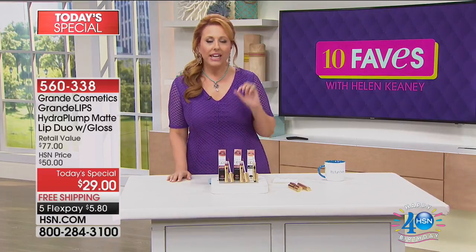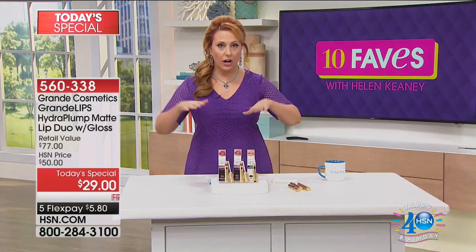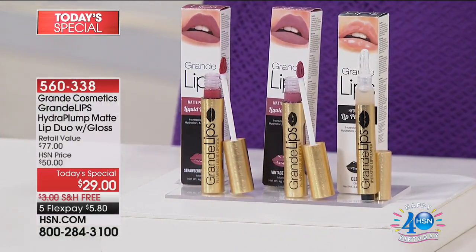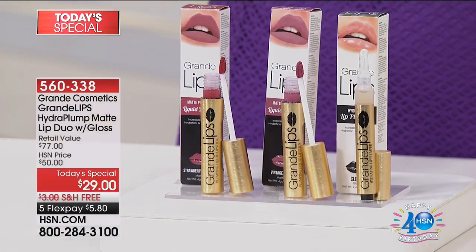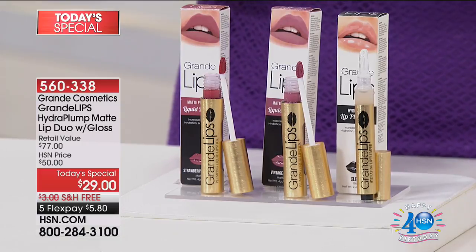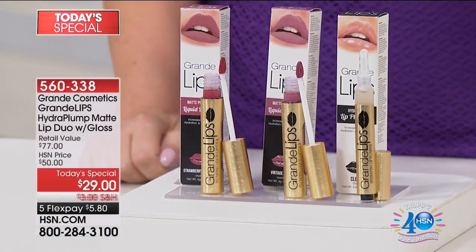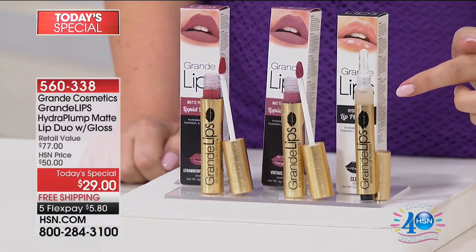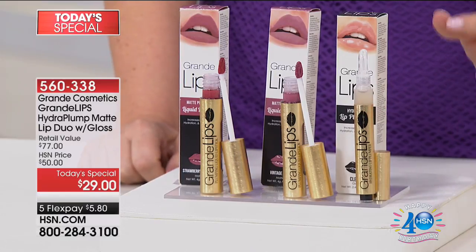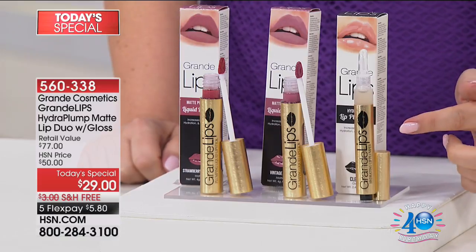So here's who I'm talking to: if you're a woman who's over 40, over 50, over 60, and you've noticed as the years have gone by your lips are getting a little thinner, and you've tried those plumpers that feel like stinging — forget it — I want you to try Grande Cosmetics Grande Lips. It's a hydrating plump, and you're getting the treatment. This is the clear. Use it every day, morning and night. You're going to see plumper, more volumized lips in three to five minutes, and then long-term beauty benefits.